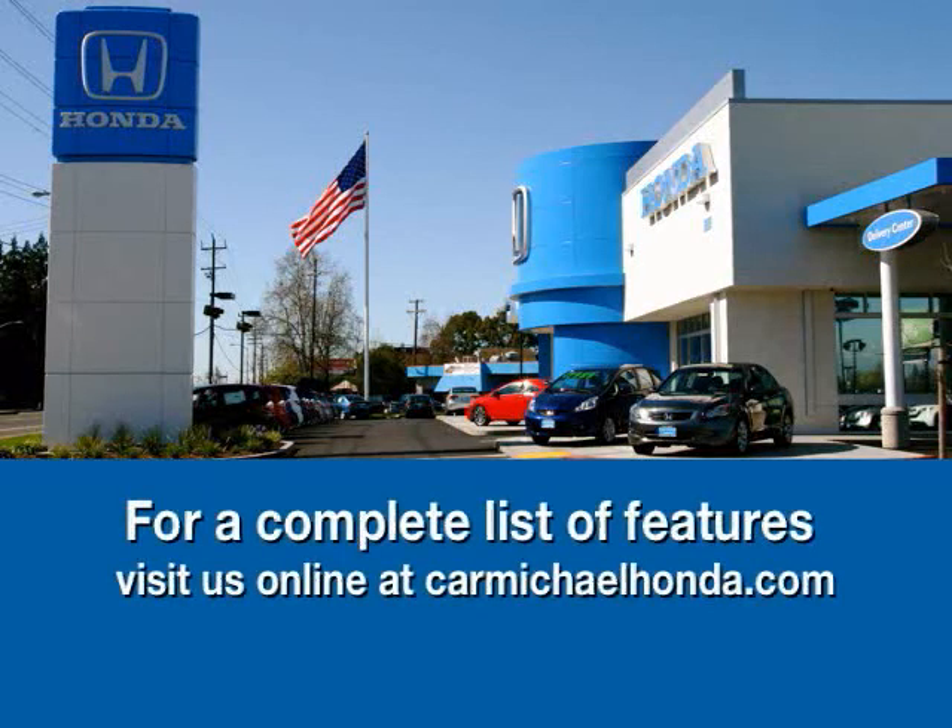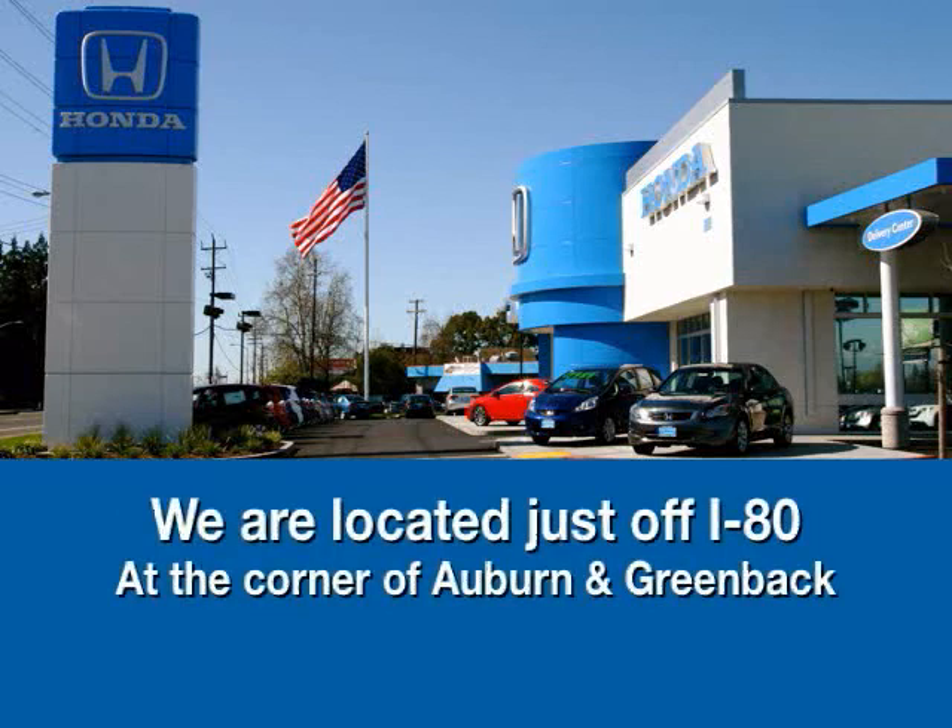Not only do we have this, at our location we have over 400 vehicles in stock. Carmichael Honda Superstore, right on the mark, right on the spot. To browse the rest of our inventory, check us out at CarmichaelHonda.com or stop by. We're right off of I-80 on the corner of Auburn and Greenback.